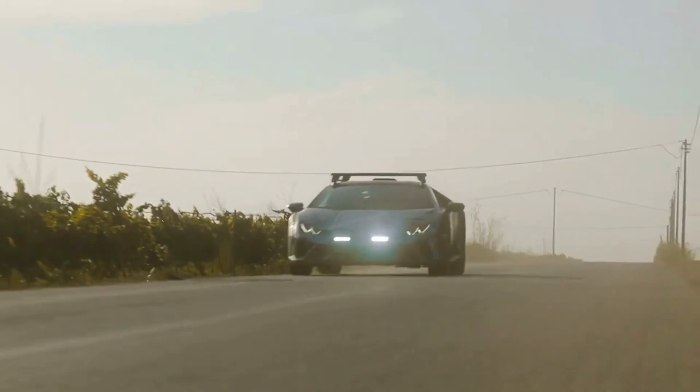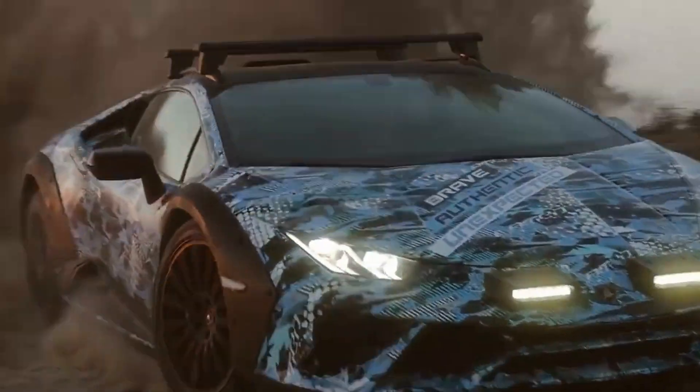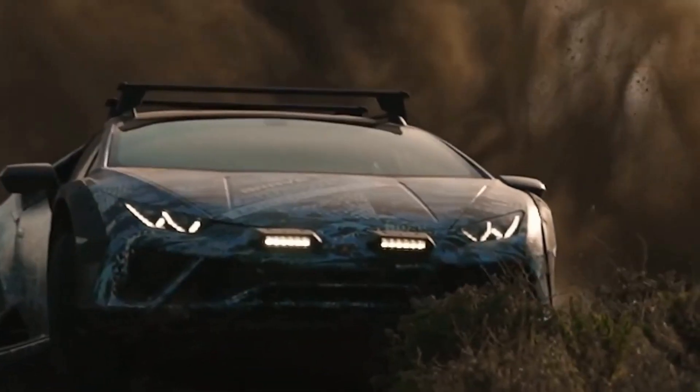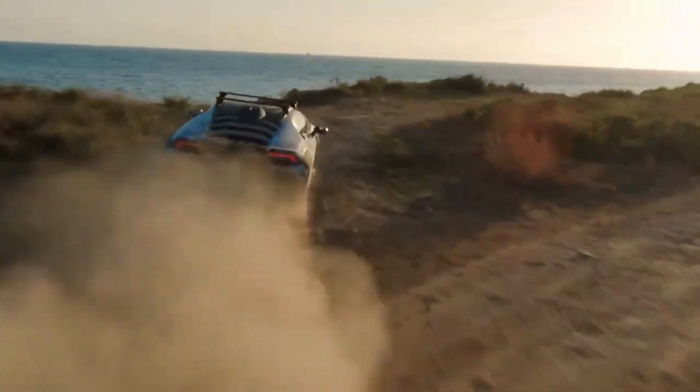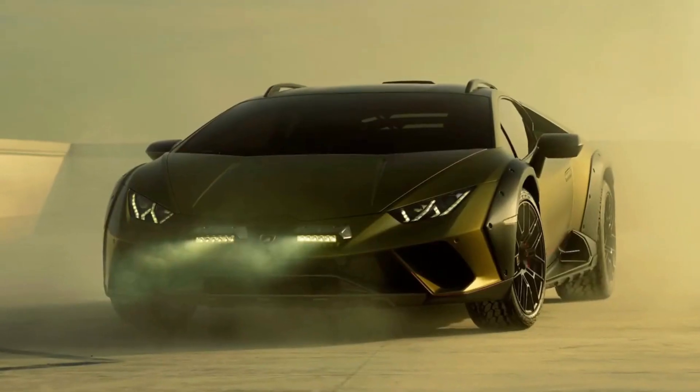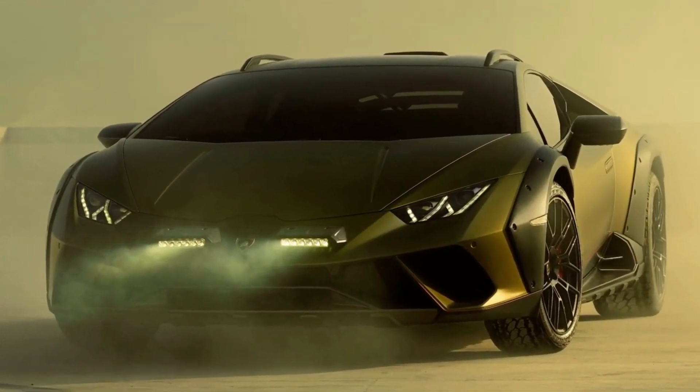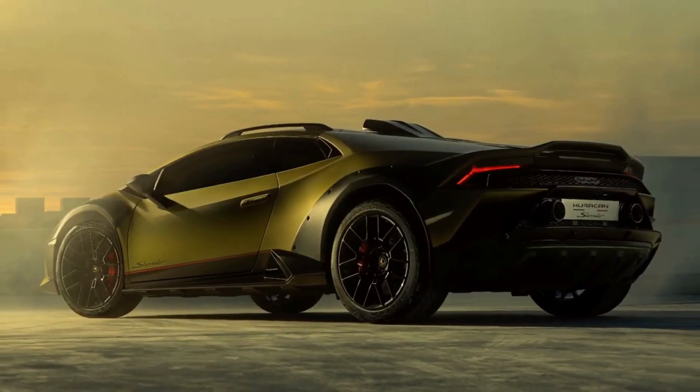It comes with robust body cladding on the front and rear wheel arches, extra LED lights on the front bumper, branded Sterrato roof rails, a massive roof scoop, a new rear bumper diffuser, massive side skirts, and front and rear underbody protection.